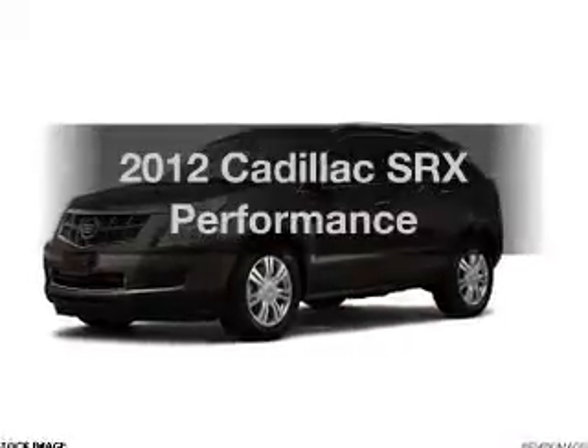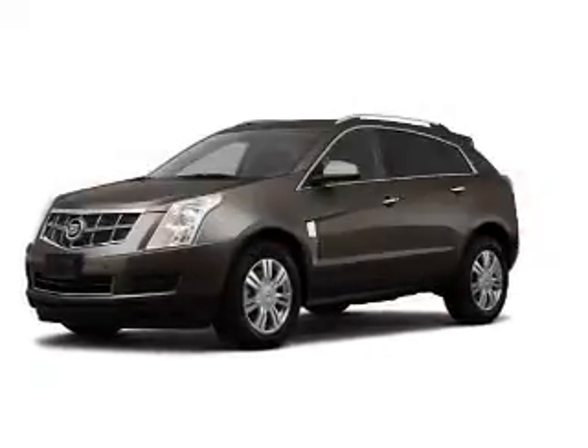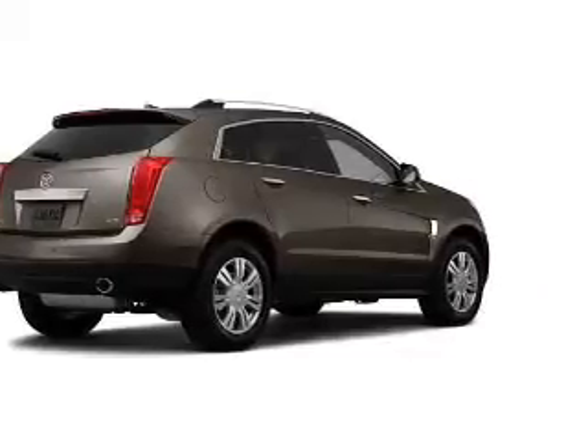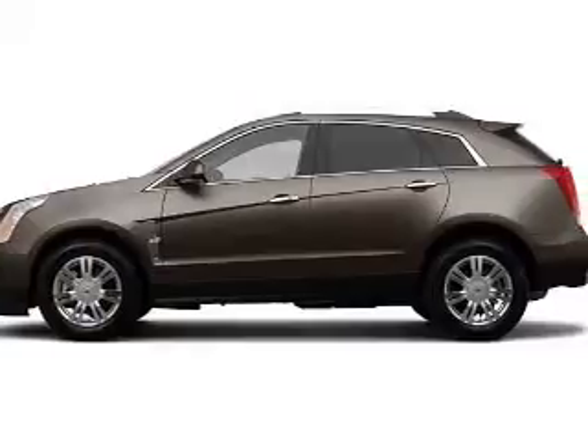Check out this 2012 Cadillac SRX. If you're looking for a first-rate auto, this one could be yours today. With a solid six-cylinder engine that responds smoothly to its six-speed automatic transmission.